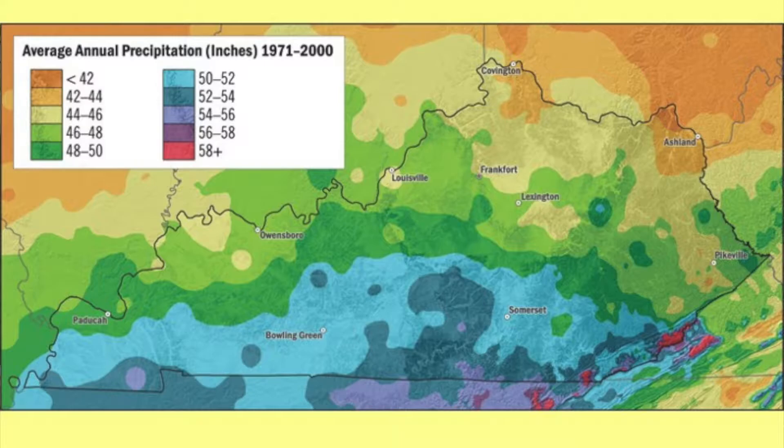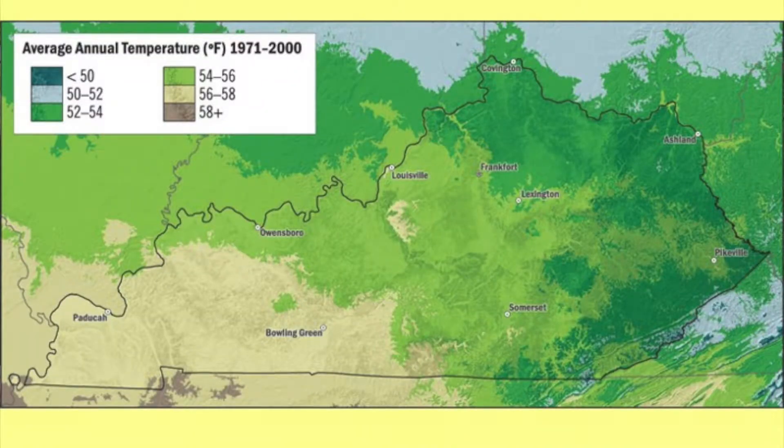Rainfall has a key role to play in how plants are distributed in this state. At the top of Black Mountain, the amount of snowfall is unrivaled in the state. Annual precipitation in other regions also plays a role in replenishing our wetlands. Temperature matters too — if you are a gardener, you know about the last day of frost in spring and the first day of frost in fall. The temperature differences across the state are varied, and so are the species that occur in each area.